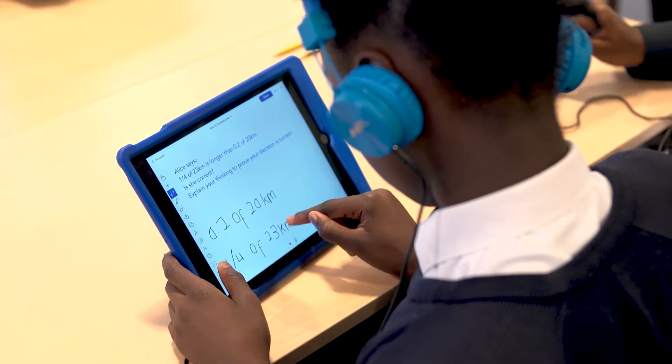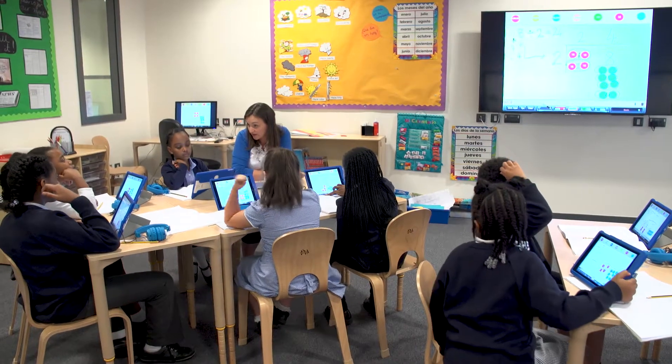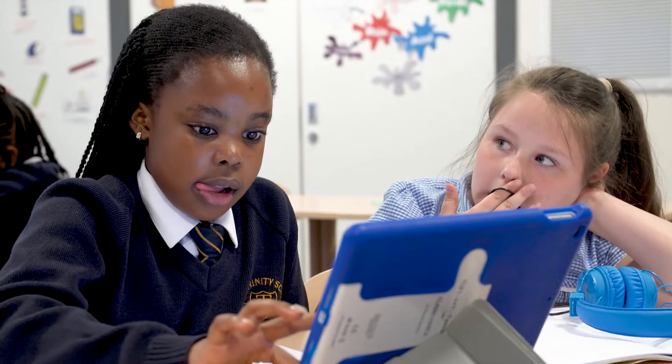We wanted to utilise zero-touch deployment because we wanted to reduce our IT costs, and Jigsaw 24 came up with a solution that enabled us to do that. The way Jigsaw 24 designed that with us is that we know that the person signing in is either a teacher or a child, and they automatically get the apps enabled for that particular group.